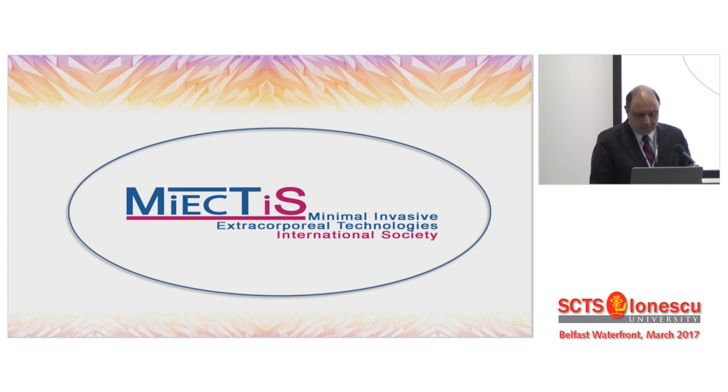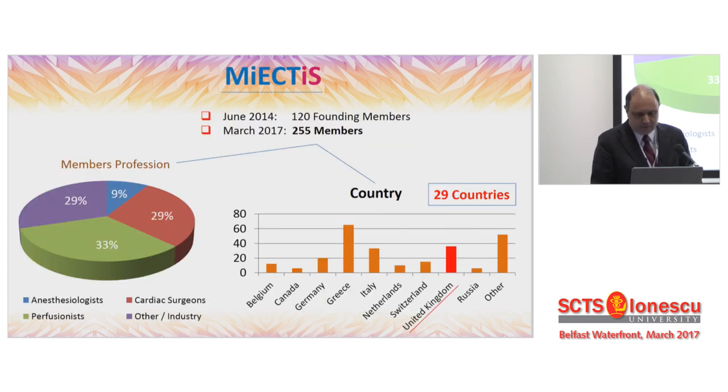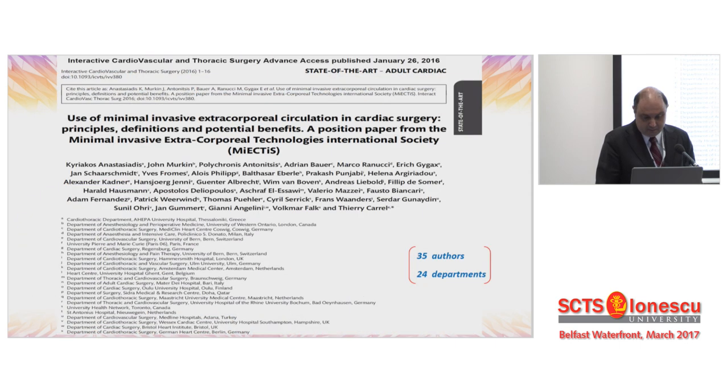The minimal invasive extracorporeal technology international society was founded. Nowadays we have more than 250 members — a fledgling but multidisciplinary society with all three disciplines and other scientists dealing with minimal invasive extracorporeal circulation including industry. Most importantly, highlighted in red are the UK participants, who — if you exclude Greece, the founding country — form the first group of country participating in this society.